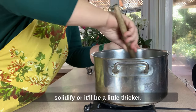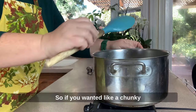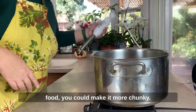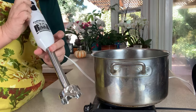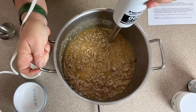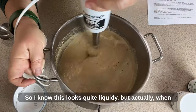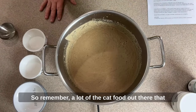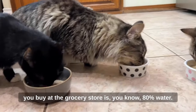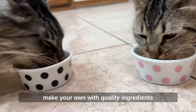When you refrigerate this it will solidify and become thicker. If you want chunky food you can make it chunkier, but my cats like a pâté so I'm going to use this Cuisinart smart stick. It looks quite liquidy now, but once refrigerated it turns into a thick pâté. A lot of commercial cat food is 80% water — you're paying for water — so why not make your own with quality ingredients? Hit the like and subscribe button if you found this helpful, and please consider sharing it with your friends.